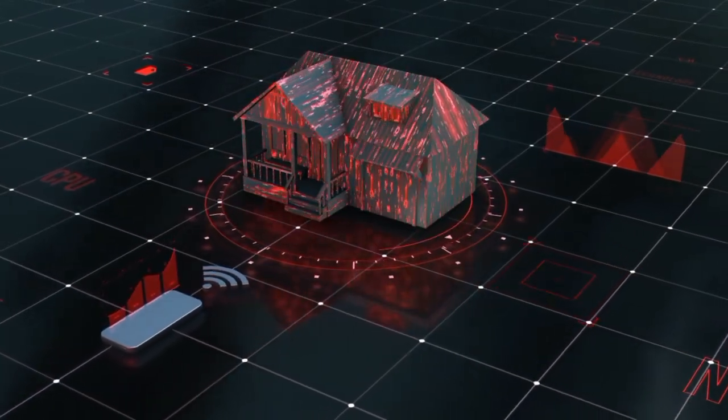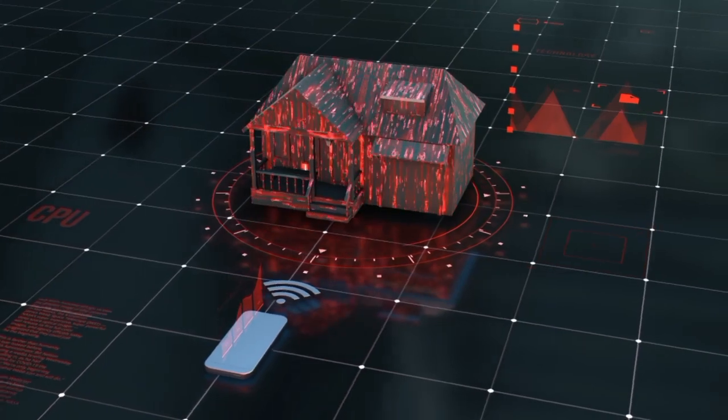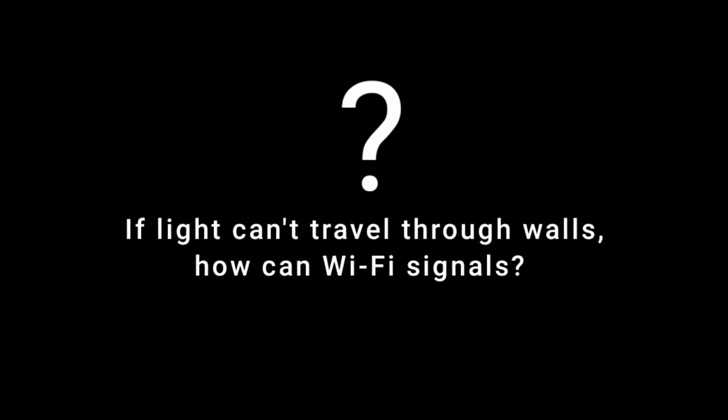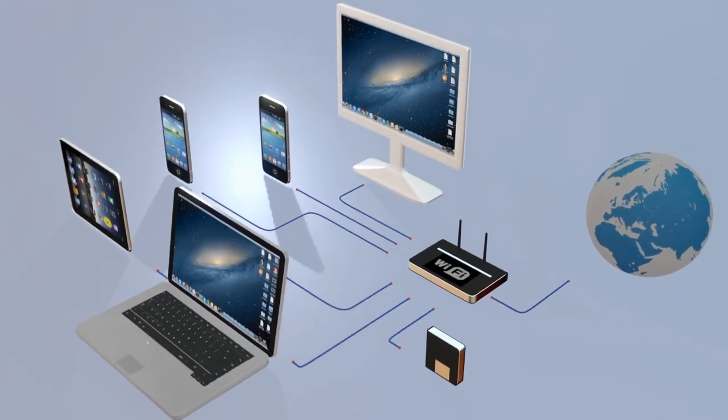One fascinating aspect of Wi-Fi is that its signals can reach our devices even when the Wi-Fi router is far away, or separated by walls and doors. This brings up a natural question: if light can't travel through walls, how can Wi-Fi signals? To understand this better, let's explore some basics of how Wi-Fi works.